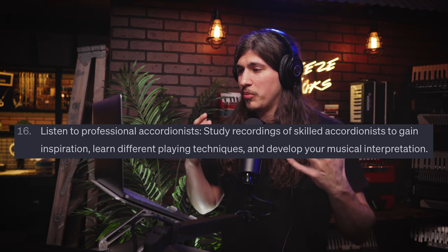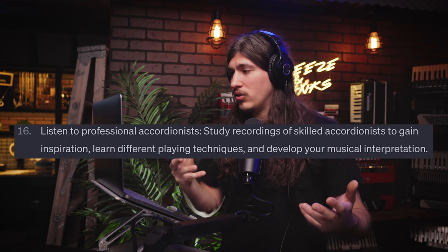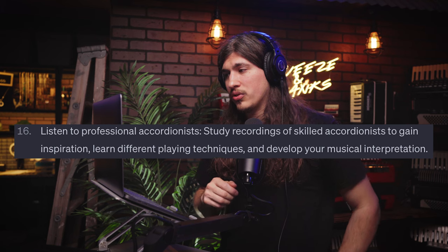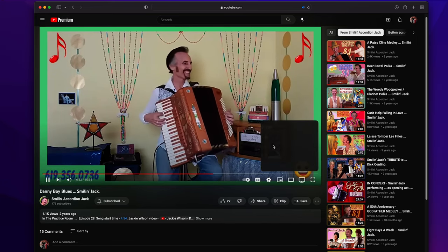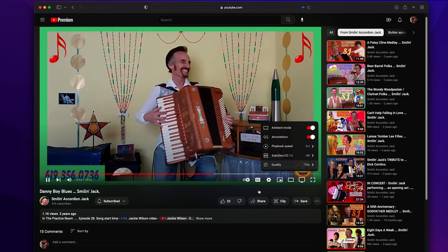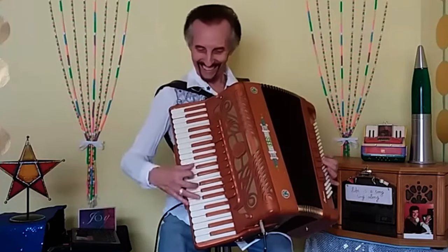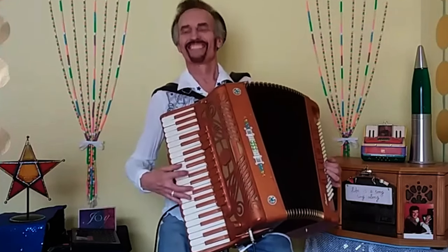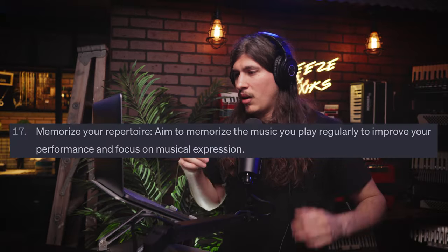Number sixteen: listen to professional accordionists. Study recordings of skilled accordionists to gain inspiration, learn different playing techniques, and develop your musical interpretation. I'd like to add: instead of just listening, also watch professional accordionists. Hearing it's one thing, seeing it is another, and being able to do both is great. With YouTube, you can slow the clip down to 25% of the speed — you'll be able to hear what they're doing, see what they're doing, and even see it at a slower rate. All of those things are very valuable.